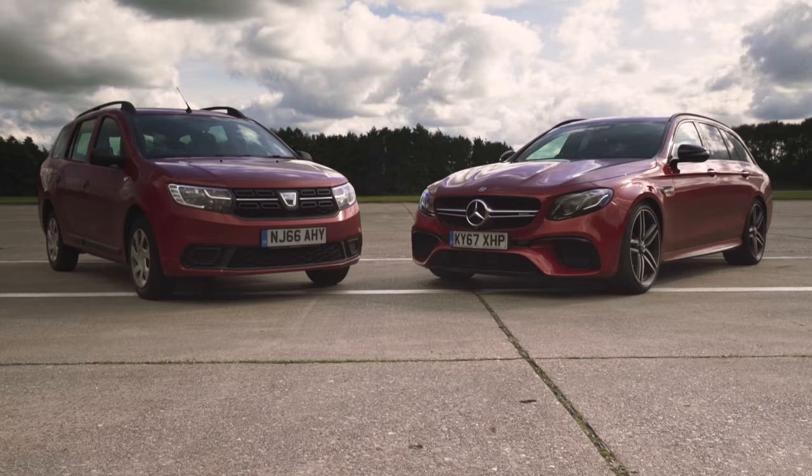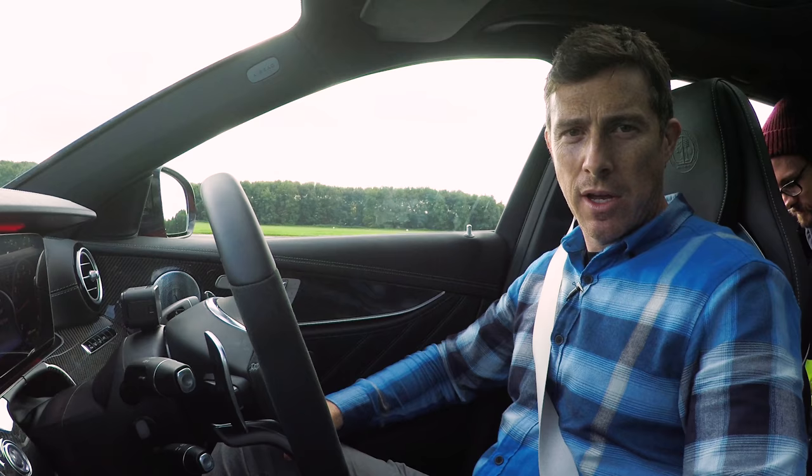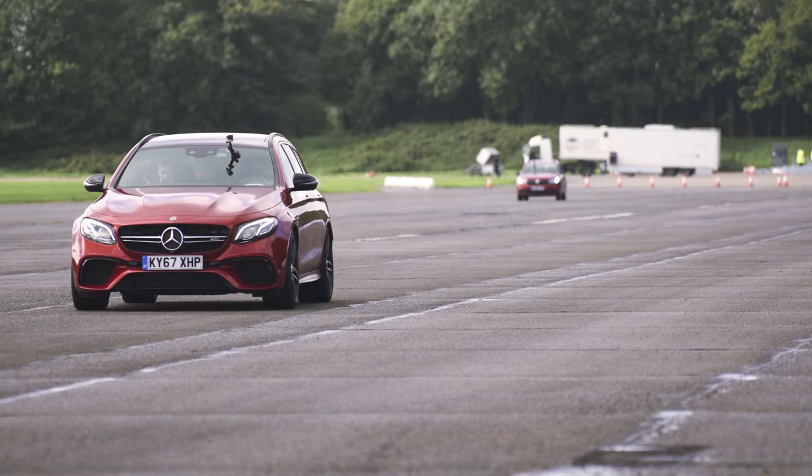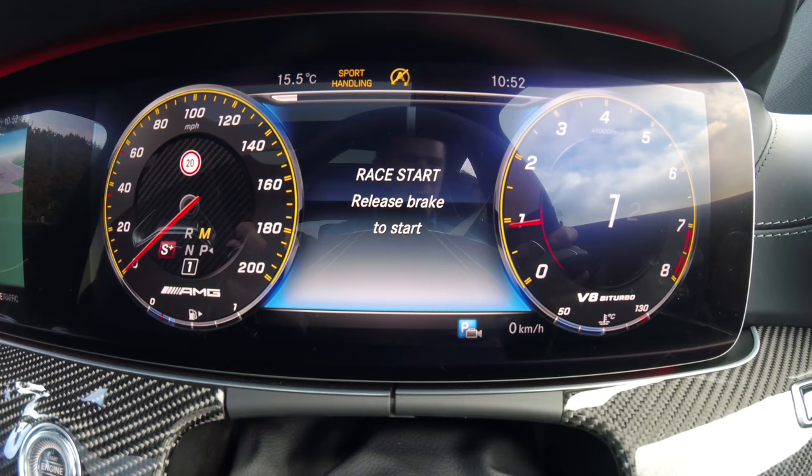To even things up we're gonna have another race. This time I'm actually on the finish line of the standing quarter mile; the Dacia is at the start line. He's gonna try and do a standing quarter, and when he comes past me I'm going to accelerate. The important thing is to find out if I can catch him in a shorter time than it takes him to do a standing quarter. Here we go — he's coming!